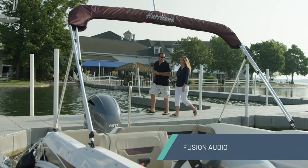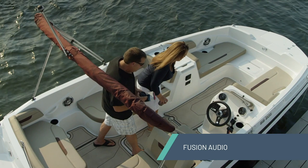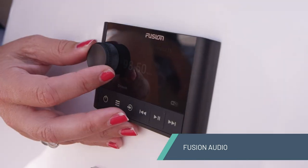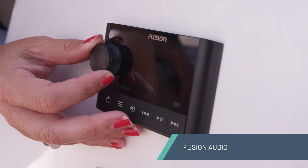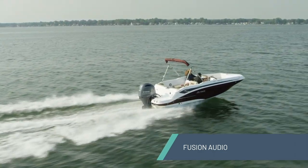When it comes to marine audio, everyone has different wants and needs. Hurricane has partnered with Fusion Audio to provide an array of marine-grade options to help you customize your boat. We start off with a base package that many companies would already consider to be an upgrade. From there, you can choose à la carte options such as an amp or a sub, or full package upgrades that even include RGB lighting on many models. With our Fusion options, we are confident you can make your Hurricane stereo truly yours.